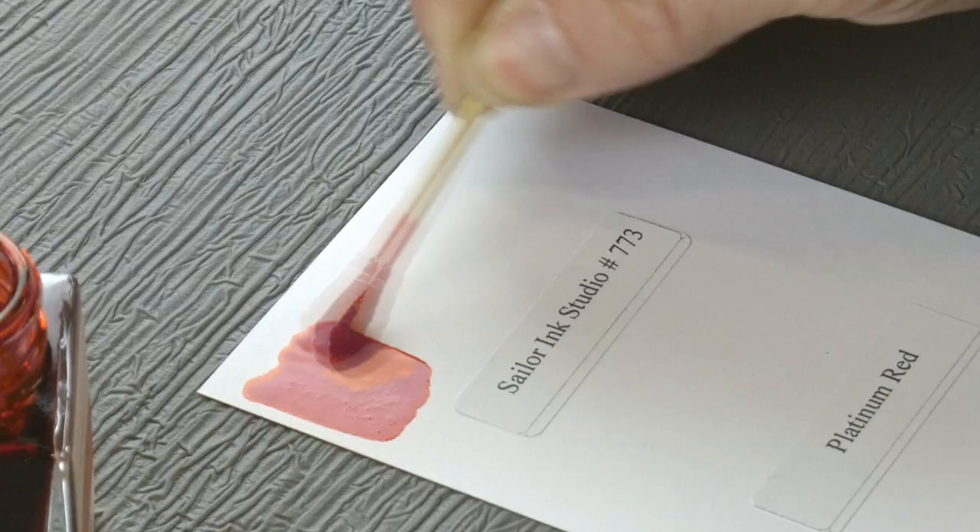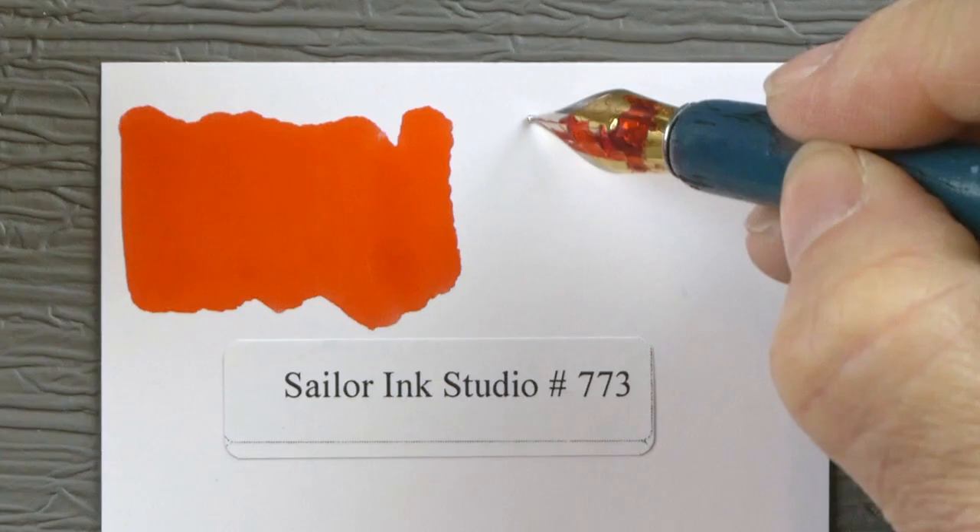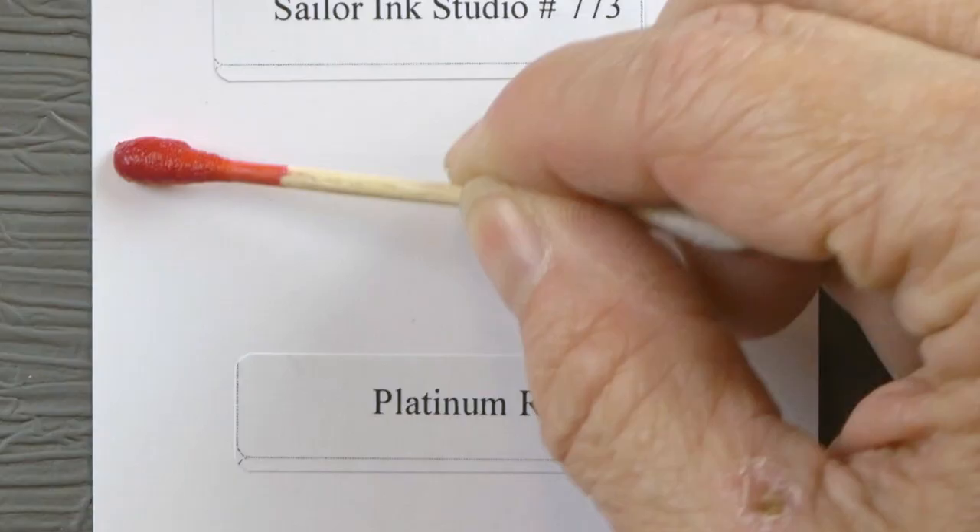Ink Studio 773 — definitely red, kind of an orange-leaning red. I would call it not shy, for sure.